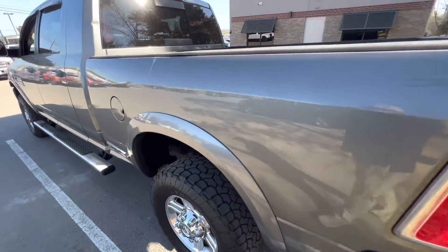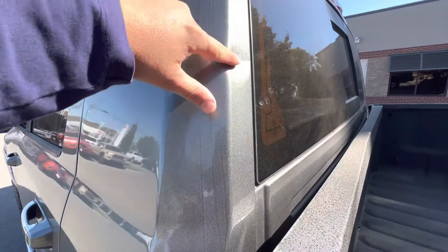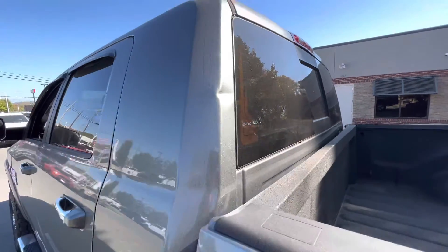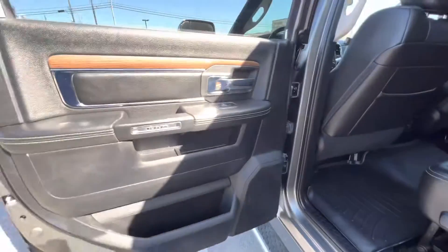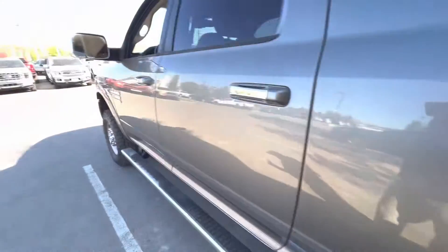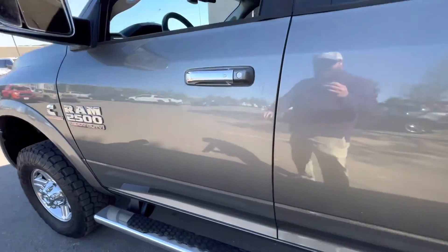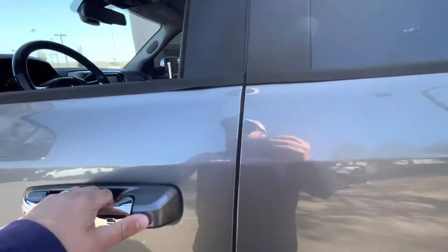Coming down the passenger side. I do have a dent right here in the body on the driver's side. Taking another look at the back seats — in great shape. Overall, just an excellent conditioned vehicle for the age. Right here in the driver's door there are a couple small little dents, but nothing major. Nothing major throughout the whole thing — just a couple small things.